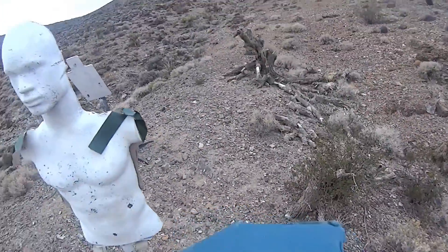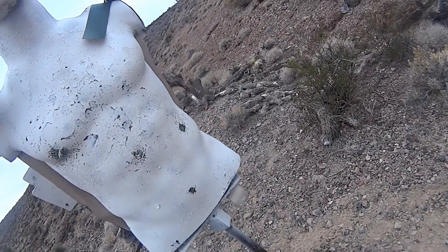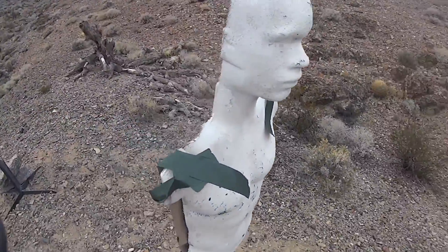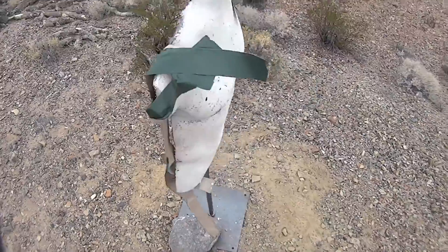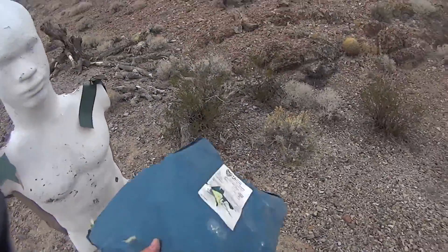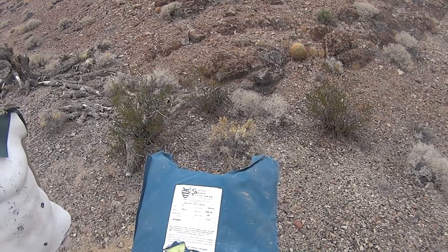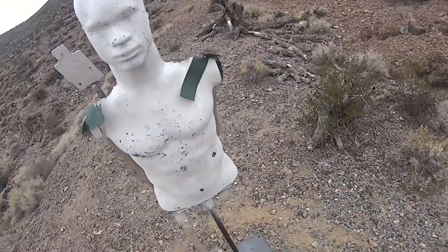Wow, that's pretty impressive. It looks like we got penetration with that round. I don't know if it made it out the back side, but yeah, we did get penetration with that round. So that's pretty impressive, and this is rated Level 3A.